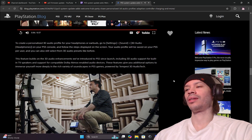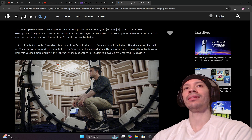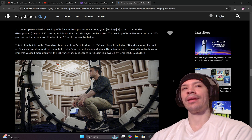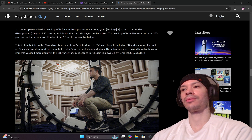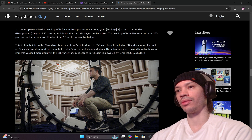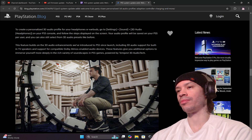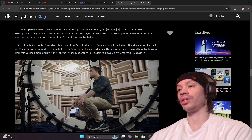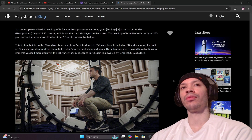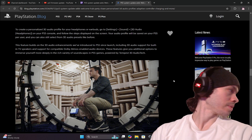That's pretty interesting. Sony was actually buying patents for audio enhancements a while ago, and now we can see how they're putting that to use here. To create a personalized 3D audio profile for your headphones or earbuds, go to Settings > Sound > 3D Audio > Headphones on your PS5 and follow the steps displayed on screen. Your audio profile will be saved to your PS5 per user, and you can also still select from 3D audio presets like before.